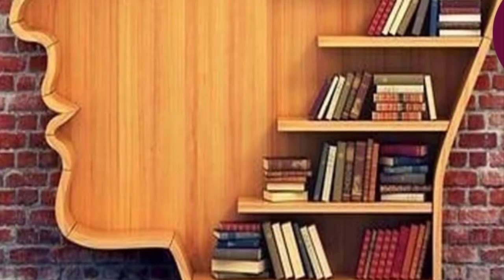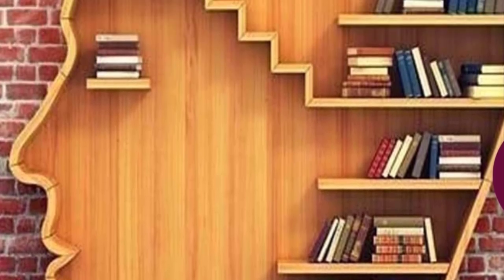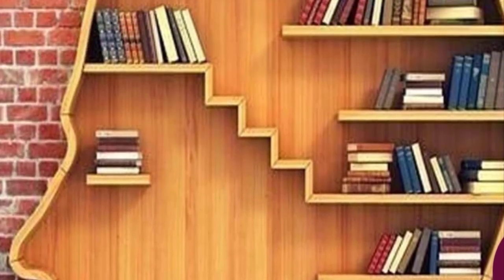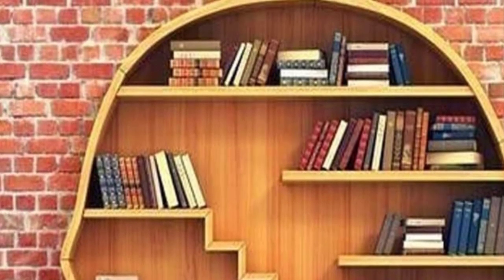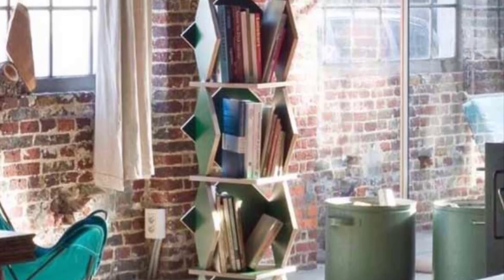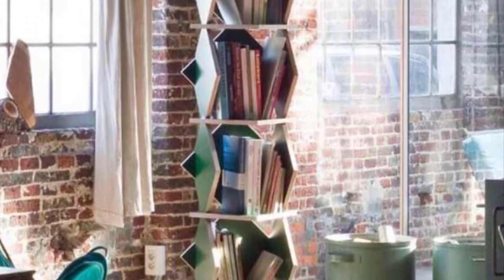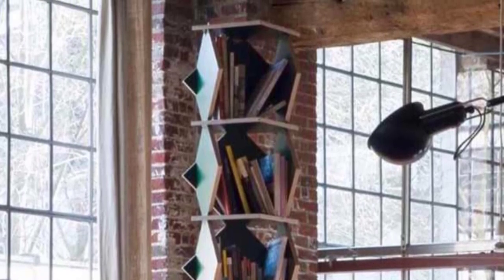Creative modern bookcase design: A bookcase is an article of furniture that features a number of shelves placed horizontally inside a cabinet, with the main purpose of storing and displaying books, magazines, documents, and printed publications. This intricate geometric bookcase will spruce up any interior design, giving it a contemporary and stylish look. It is a perfect storage space for books and DVDs, allowing you to reorganize them in the most convenient order.